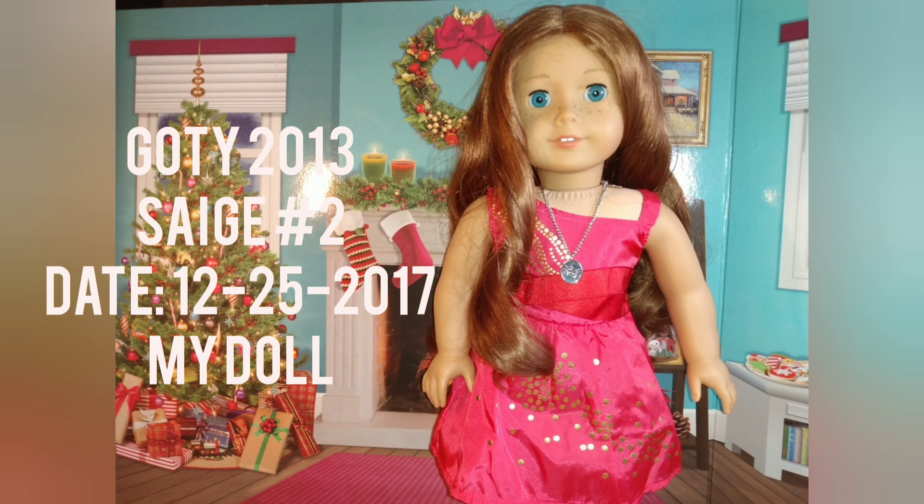This is Sage number two. She came in a haul with Sage's air balloon and a bunch of other accessories, which is really cool. And she has really good hair — I really like that about her. She looks so cute here.